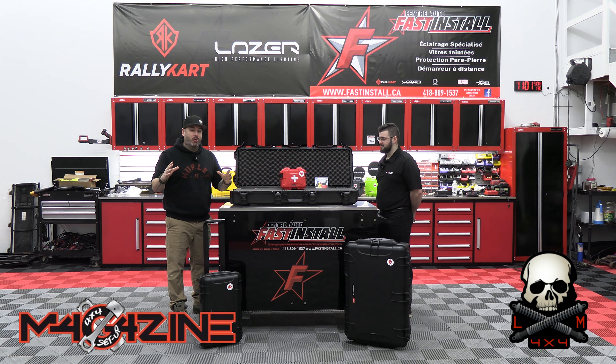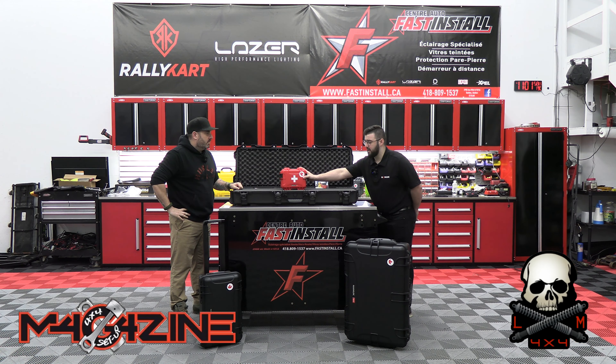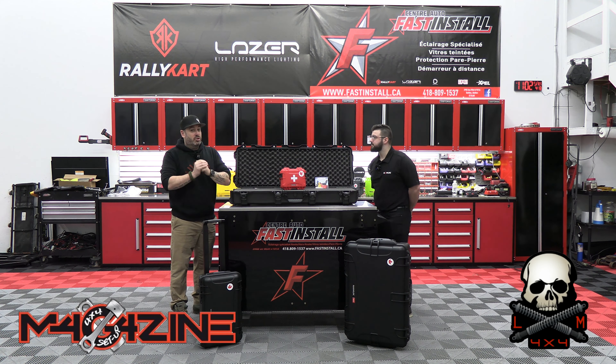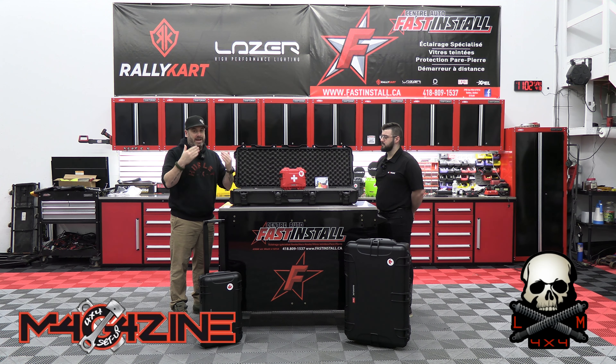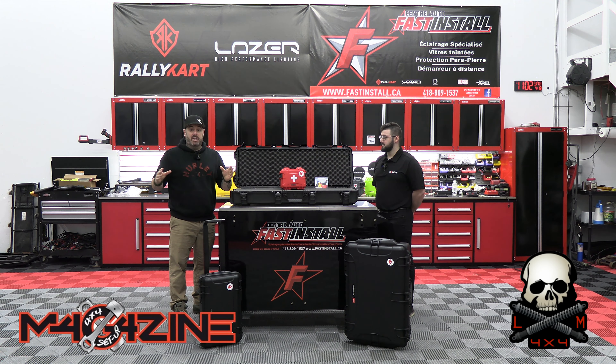La gang, on a un super concours ! Vous le savez, au magazine, on aime beaucoup redonner. Nanook a décidé de donner deux cadeaux complètement malades. On va donner un premier produit Nanook 904 avec le logo « Premier soin », puis une belle grande valise 991 avec des mousses. Pour avoir une chance de gagner, c'est super simple : un, vous devez partager la vidéo ; deux, vous devez vous abonner à la page LM 4x4 ; et trois, vous abonner à la page Facebook de Nanook. On va faire un tirage très prochainement pour les deux gagnants.